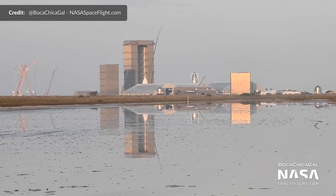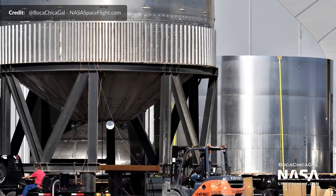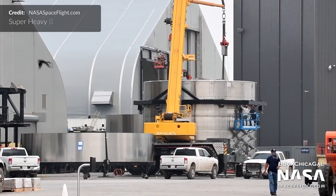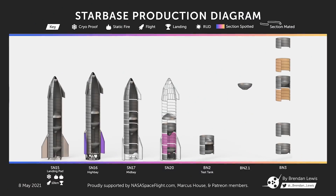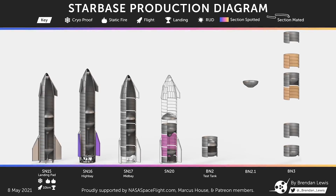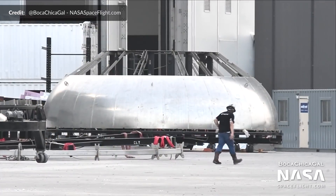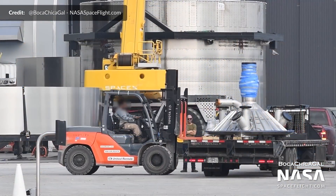Over at the build site, a common dome for BN2.1 was spotted a few weeks back and we believed at the time it would be a full-sized Super Heavy prototype. However, with the ramp-up of work on BN3 and the lack of parts spotted for BN2.1 as seen on Brendan's latest diagram, we believe that BN2.1 is now possibly just scrapped and that BN3 will be the very first flight booster. That is pure speculation at this moment — nothing is confirmed — but we did see BN3's aft dome section flipped during the week. Part of SN20's thrust dome was spotted and along with this we believe a newly delivered thrust puck is also for SN20.